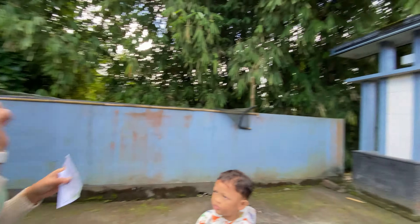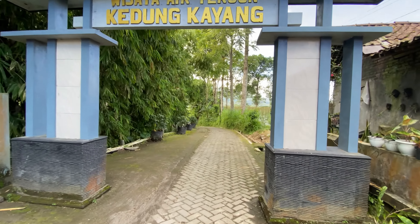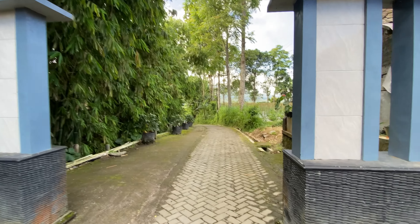Sekarang kita udah sampai. Yuk kita jalan. Dan kita sampai tempat spot fotonya itu sekitar 150 meter.